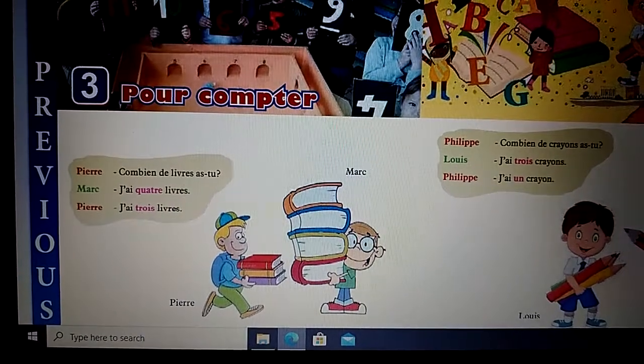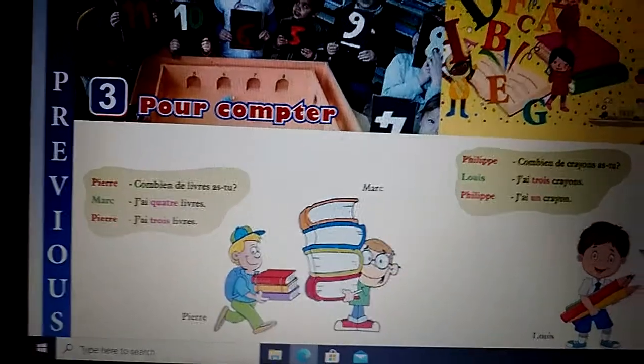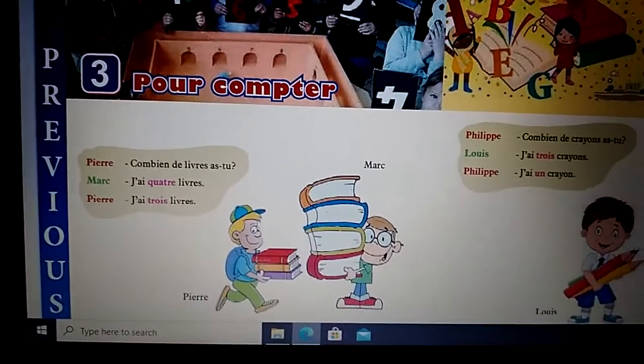Pierre asks: How many books do you have? Marc says: I have four books. Pierre replies: I have three books.